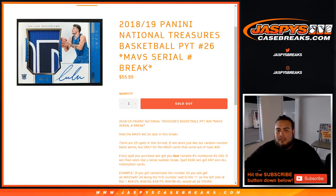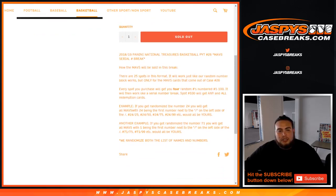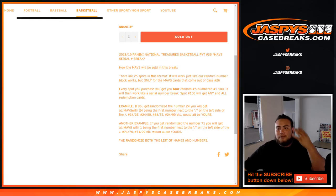We're going to do the list for National Treasures, Picardines number 26, Mavs serial number break. The way that works, guys, a little different from the random number block — you're just getting a random serial number. There are 25 spots in this format. Our random number blocks work, but only for the Mavs cards that come out of this. Every spot you purchase will get you four random numbers, 1 through 100.